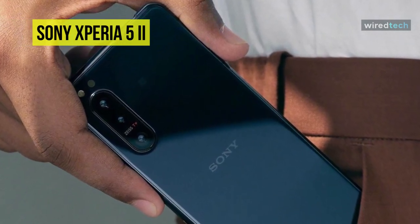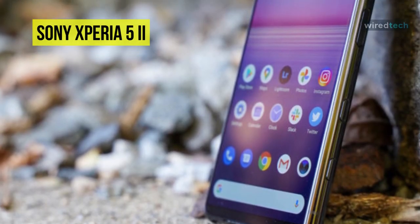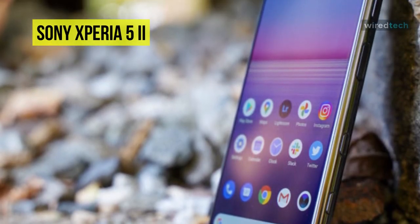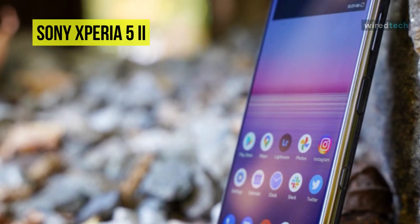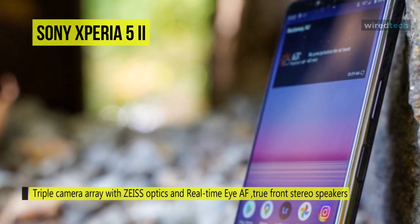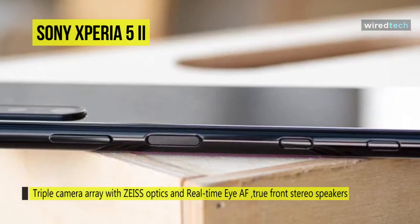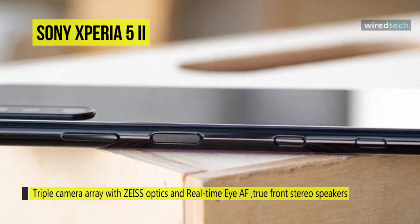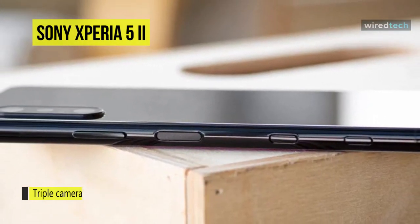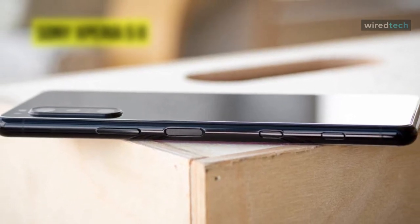Running the Android 10 operating system, this phone is powered by the Qualcomm Snapdragon 865 processor and 8GB of RAM. You can store your games, images, and slow motion 4K videos on 128GB of built-in storage, which can be expanded via a microSD card up to 1TB in size. Connect to the internet and other devices with built-in 2.4 to 5GHz Wi-Fi 6 and Bluetooth 5.1.